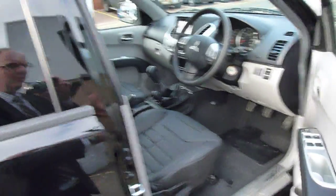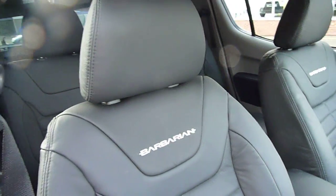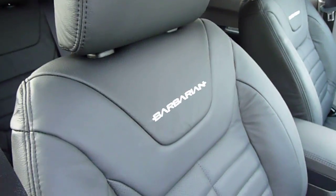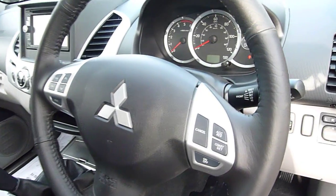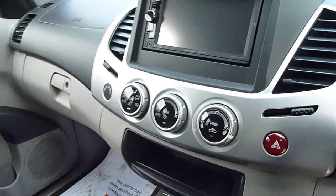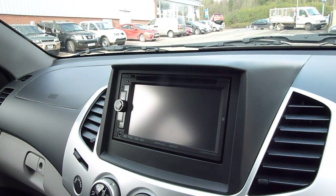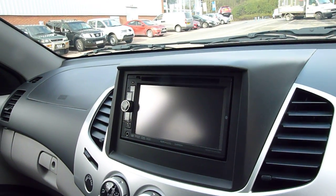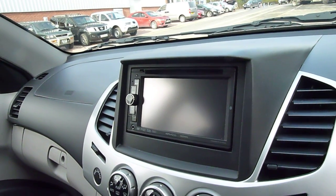Moving inside the vehicle — this Barbarian is top spec, it's the double cab. It's got full leather interior with the Barbarian embroidered on the seats. You've got cruise control, audio controls, climate control, satellite navigation which includes hands-free Bluetooth, full iPod connectivity, and it will also play DVDs when the car's stationary.